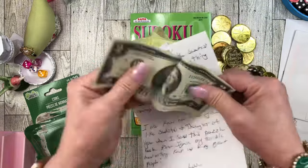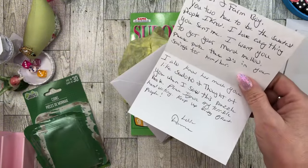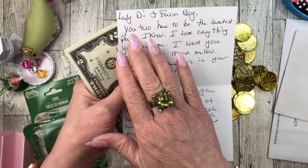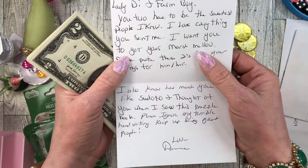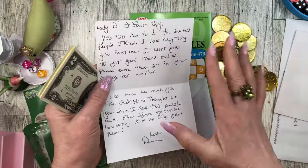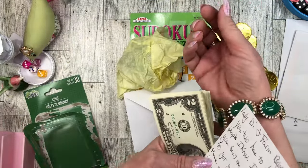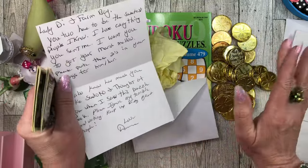Donna! Oh my goodness - Lady Di and Farm Boy. This smells so good, Donna. Is it patchouli? I'm just gonna sniff your money, it smells so good. You two have to be the sweetest people I know. Thank you, Donna, I love everything you sent me. I want you to get your marshmallow - me too. I just asked Farm Boy today to pray about it and consider asking our landlord, when our lease renews this July, if he would pray about it and consider letting us have a small dog like a Bichon or a Pomeranian here in our rental.